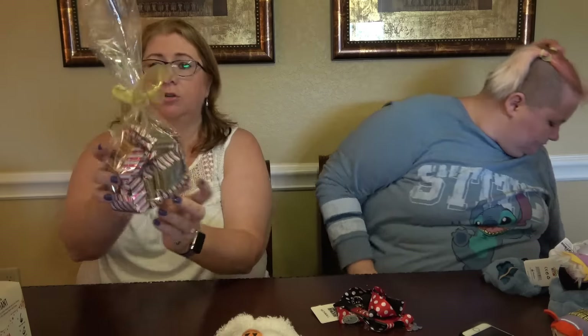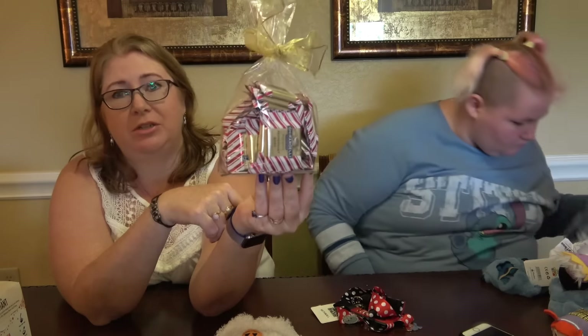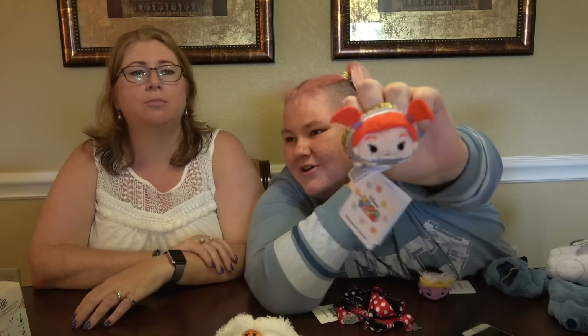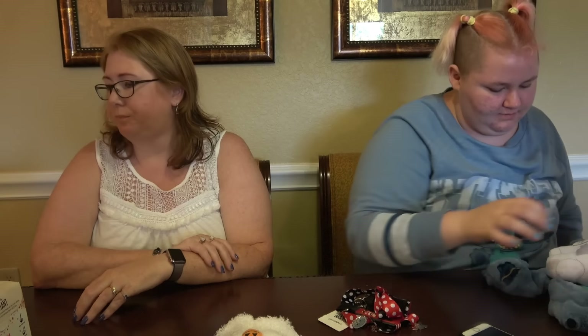From the Ghirardelli store we got some peppermint bark chocolates. Last time we'd eaten almost the whole bag before we got home, so I haven't even opened this yet — just had the two samples at the shop. We'll take them home and share with friends and family over Christmas. I also got two Tsum Tsums — Darla from Finding Nemo, who is one of my favourite characters, and a little Ursula, because it was three for a set price, so I got one for me and one for my friend.